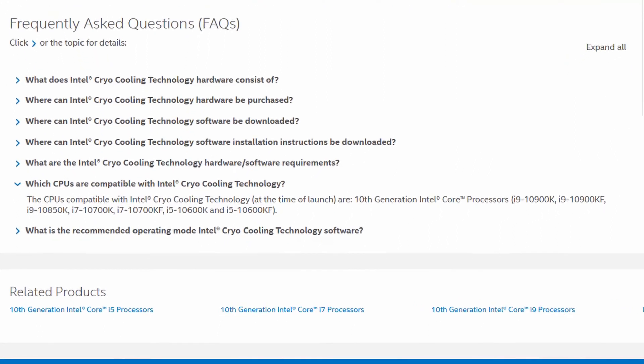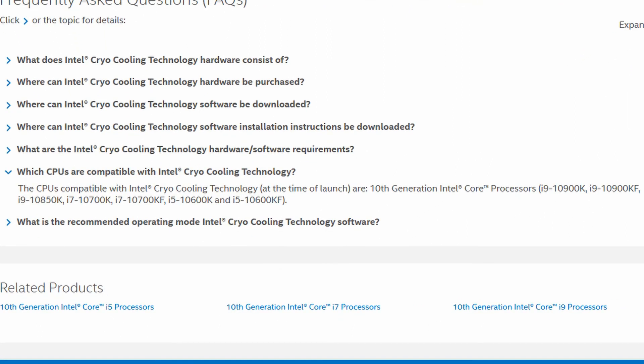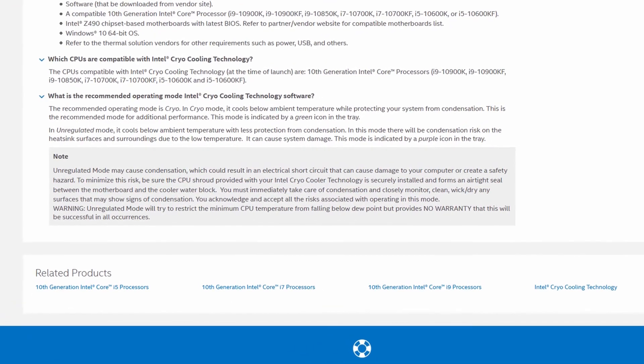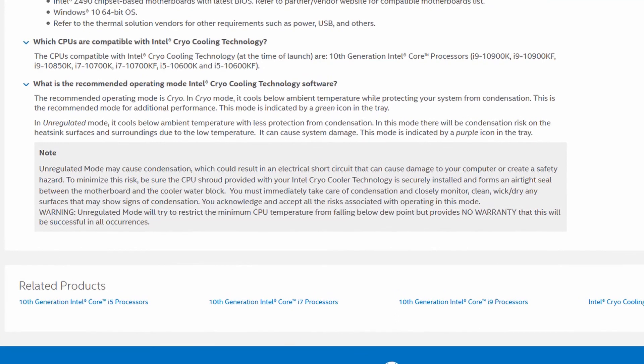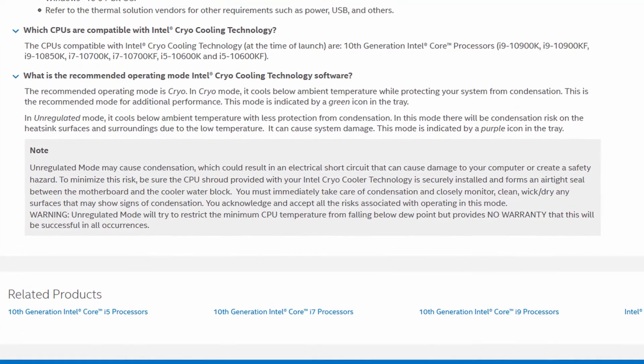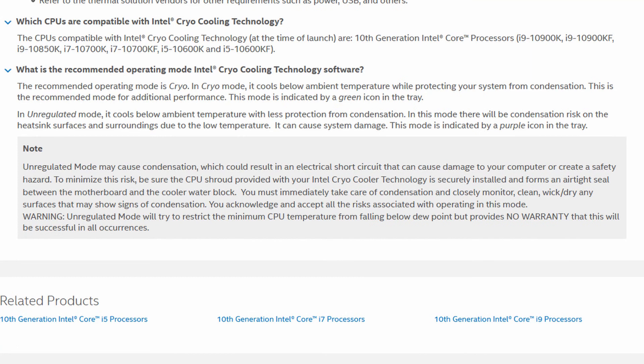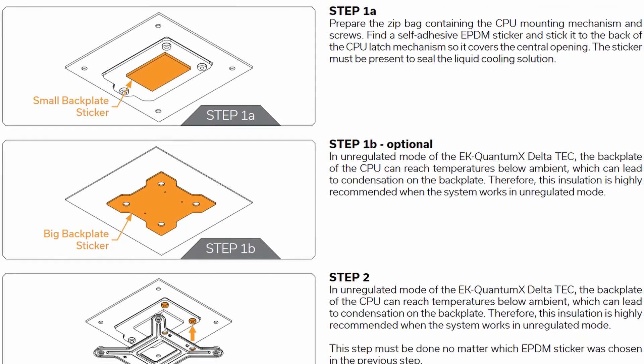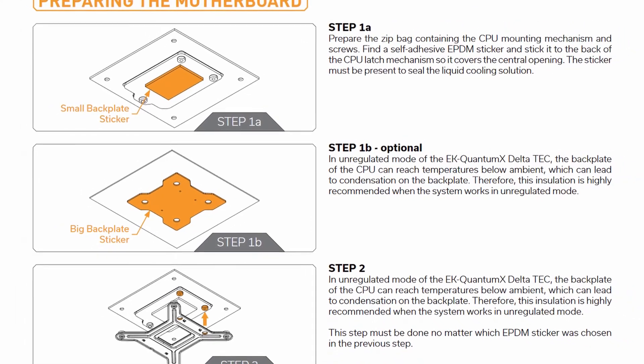At the moment of recording, Cryo Cooling is supported by all 10th generation K and KF desktop CPUs. We'll use the Delta Tech in two modes: cryo mode and unregulated mode. In cryo mode, the Intel software ensures the TEC never drops below the dew point, avoiding any condensation. In unregulated mode, the TEC always runs at full power and the temperature will drop well below ambient — without proper insulation you may face water droplets on your hardware, so please be careful. Make sure to follow the Delta Tech installation guide and take all necessary precautions to avoid condensation.